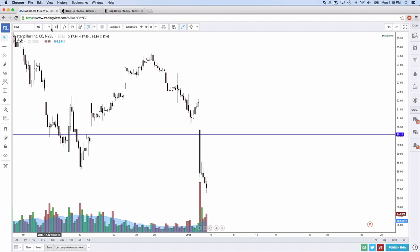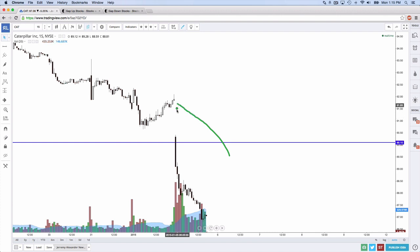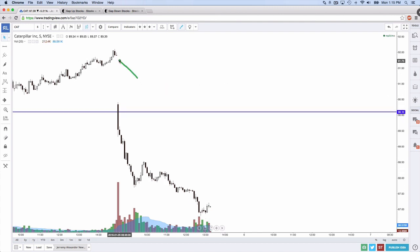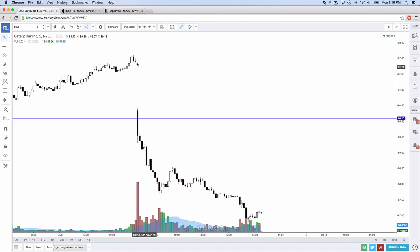Now we go look at the 15-minute chart. Is the 15-minute candle white? Yes it is — so we're one time frame away. If there's a white candle on the five-minute, this is a perfect gap and go. And the answer is no — it's a very, very small black candle. So the five-minute chart is the only chart that doesn't make this a perfect gap and go.